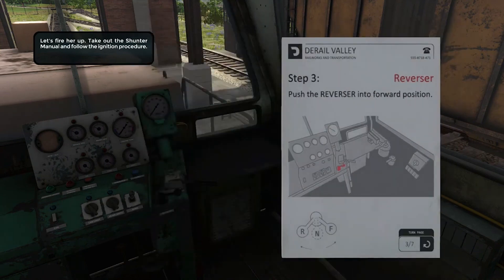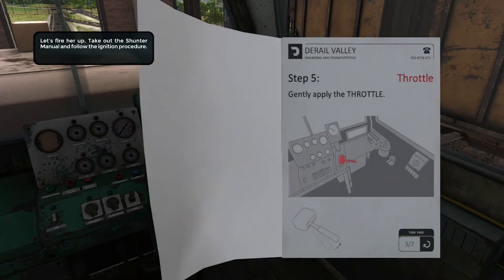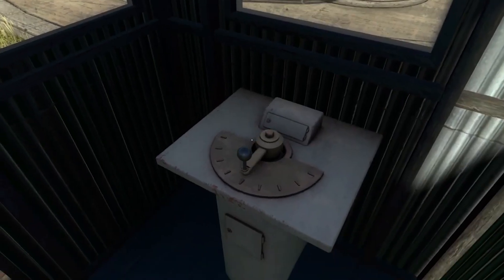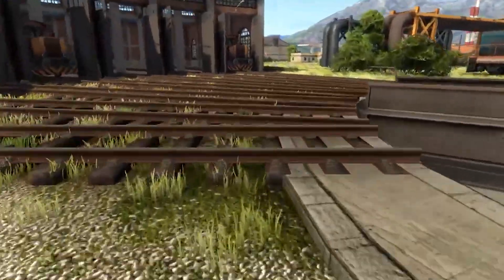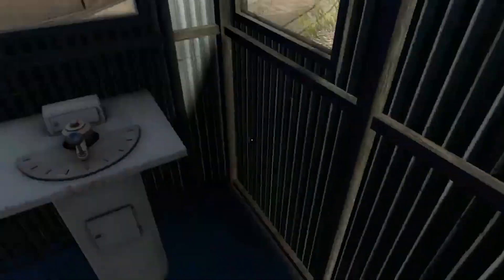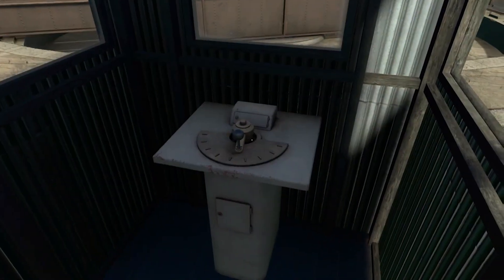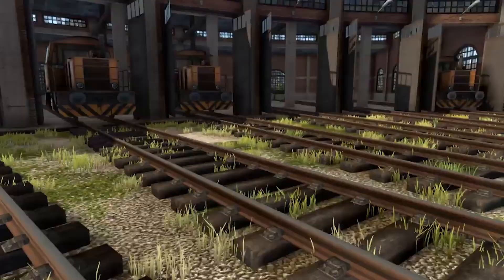The career mode and progression system offers players a mode where they start as a trainee and work their way up to becoming a seasoned train conductor. The career mode introduces a progression system that allows players to unlock new locomotives, upgrades, and areas to explore as they gain experience and complete objectives, providing a sense of achievement and motivation to continue playing.